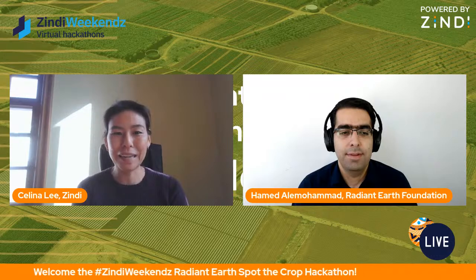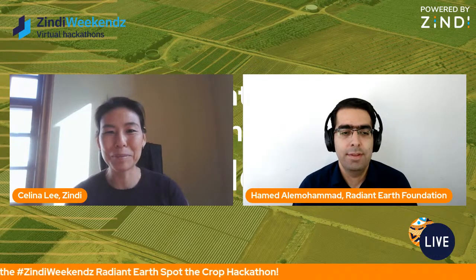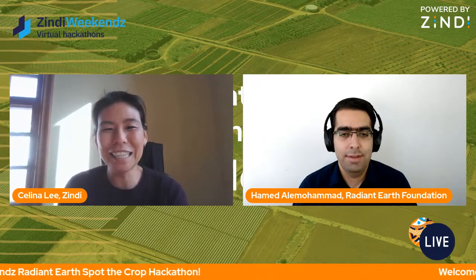Hi, thank you so much Paul. Hi to everyone out there. We're so excited to have you here and I'm excited to introduce Hamed from Radiant Earth. Hamed has been a longtime friend of Zindi, and some of you who've been on Zindi for a while might have seen Radiant Earth pop up on the platform before. We're so pleased to have him here today. Hamed, can you tell us a bit about yourself and about Radiant Earth?